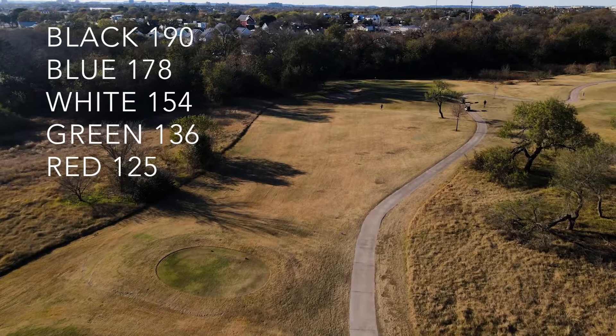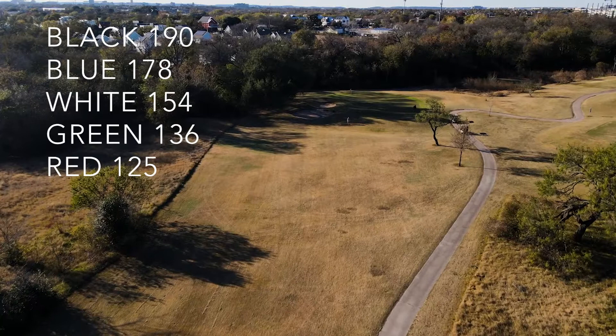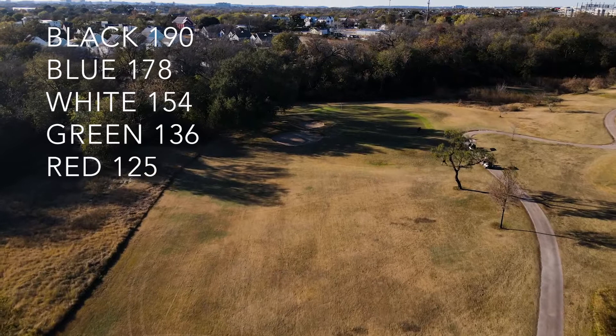Hole 8 is a 178 yard par 3 but typically plays a little shorter. This is a downhill rolling green, so today the pin placement was at the back, and finding the center of the green was advantageous as the balls just roll towards the hole.